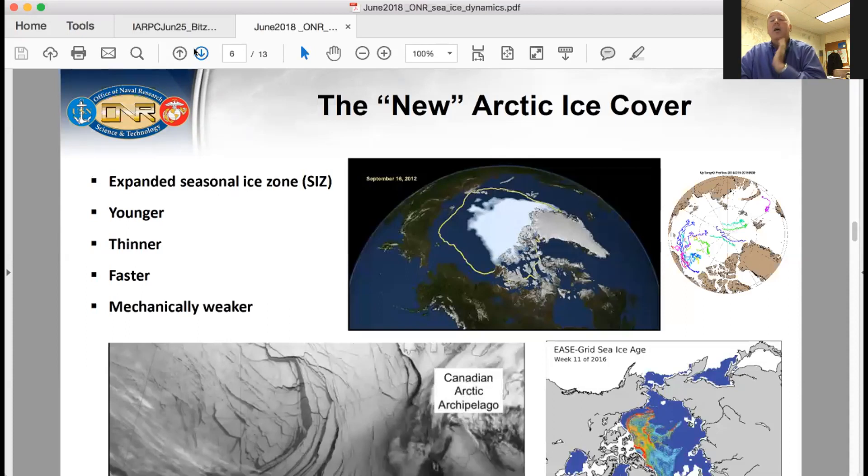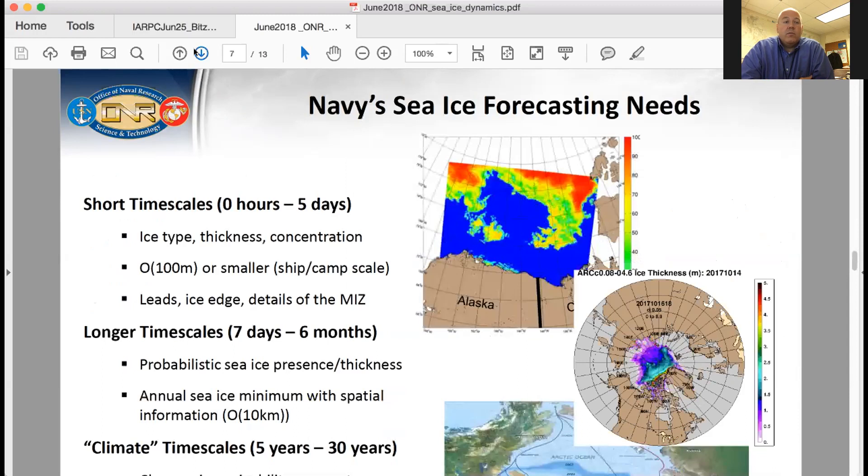The forecasting needs for the Navy fall into roughly two categories. The tactical scale forecast is short time scale — zero hours to five days — where you're trying to predict ice type, thickness, concentration, really small scales on the order of a hundred meters or smaller. You're trying to provide forecasts of sea ice at the ship platform or ice camp spatial scales. There are people out there interacting with the ice, and you really want to provide a lot of information about ice characteristics — for example, whether a submarine can surface through an ice cover, whether the ice camp runway is going to break up or there's going to be a lead opening right through camp. A lot of really fine scale details, and it's a pretty tall order.